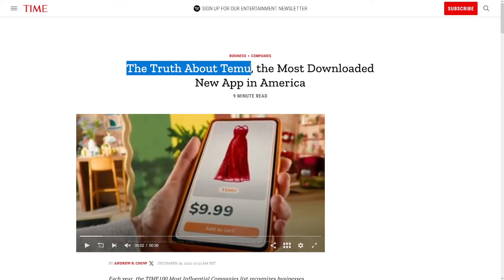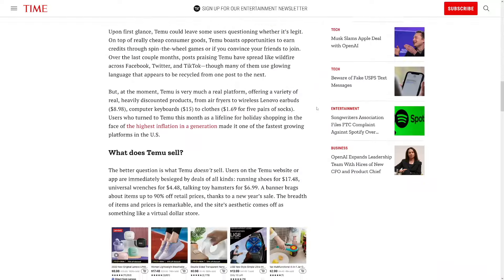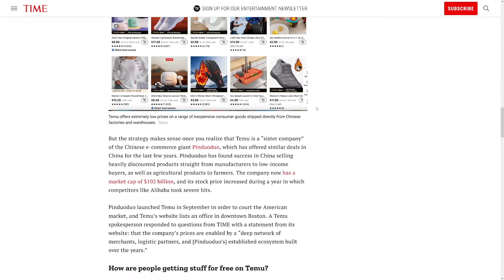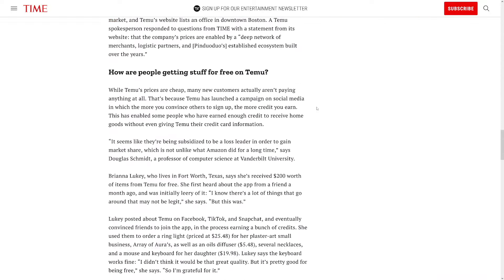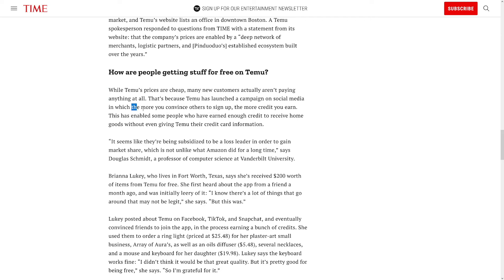The truth about Temu: it's the most downloaded new app in America. They have a perfect strategy. While Temu's prices are cheap, many new customers aren't paying anything at all, because Temu launched a social media campaign where the more you convince others to sign up, the more credit you earn. That's the download bonuses we mentioned earlier.